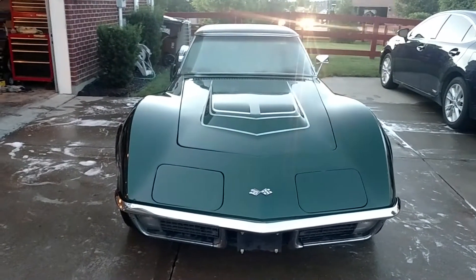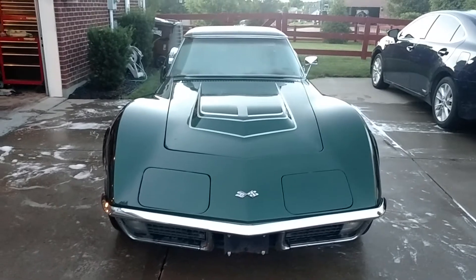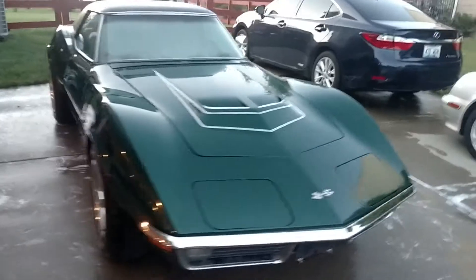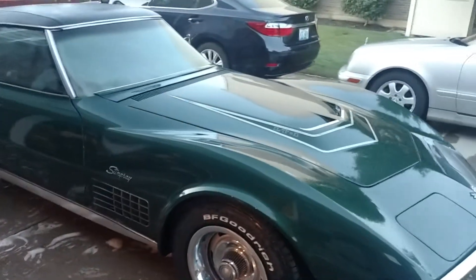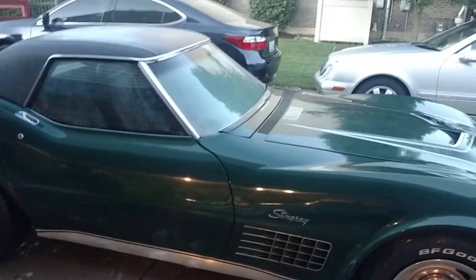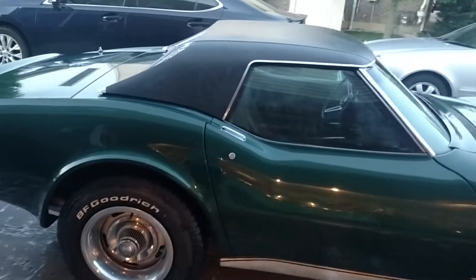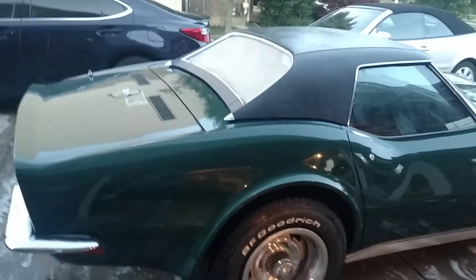We're gonna do the first walk around of the '71 LT1. It was supposed to get dropped off two days from now but the shipper just showed up without giving me a heads up. It looks pretty good, but I'm a little concerned — there's a bunch of spots in the paint. It's got an old lacquer paint job and it almost looks like acid rain, probably from when it was sitting in the shipping yard down in Florida.